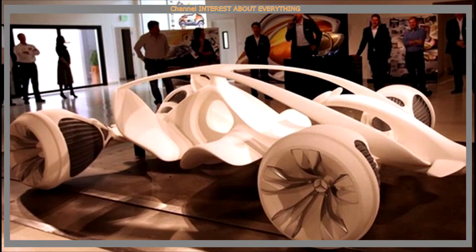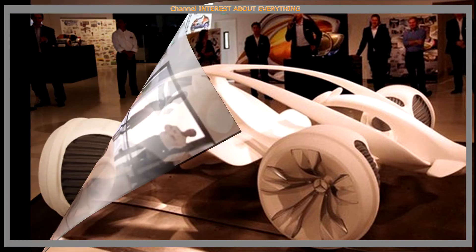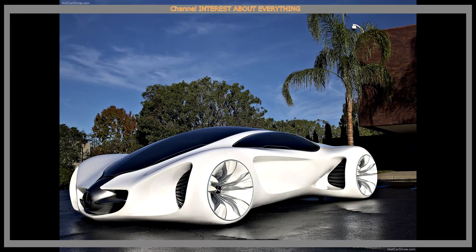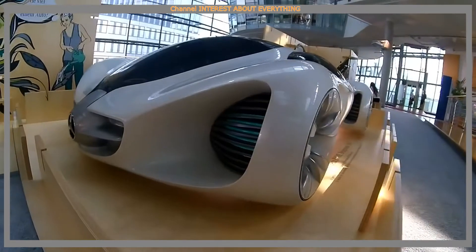The finished concept car has an unusual layout of passenger seats. The driver is placed in front, and behind him, on the sides, two passengers sit down. In the stern is another small chair, which is ideal for a small child.